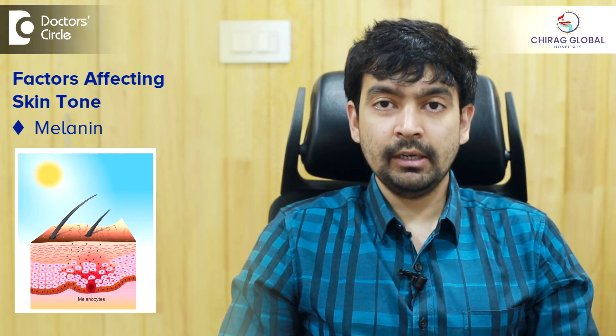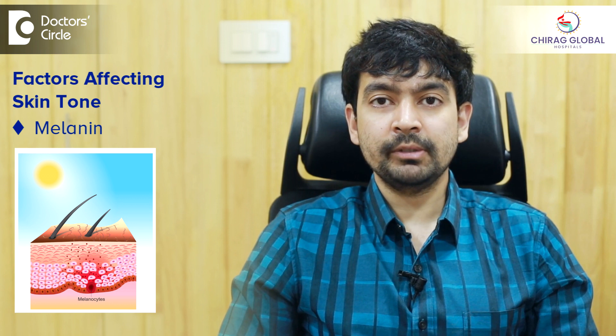Skin tone is based on several factors. One is the pigment called melanin. Melanin is a brown pigment produced by some cells called melanocytes. This is the major factor.